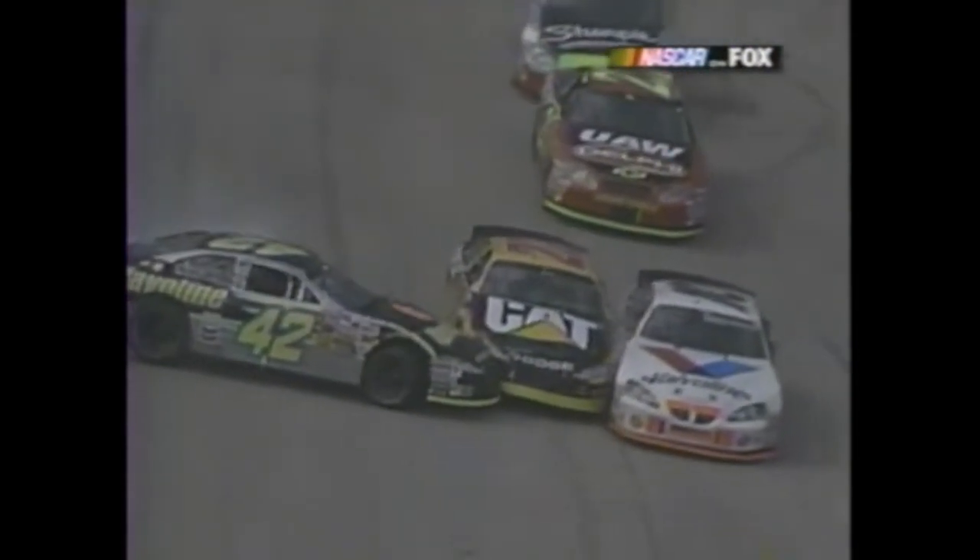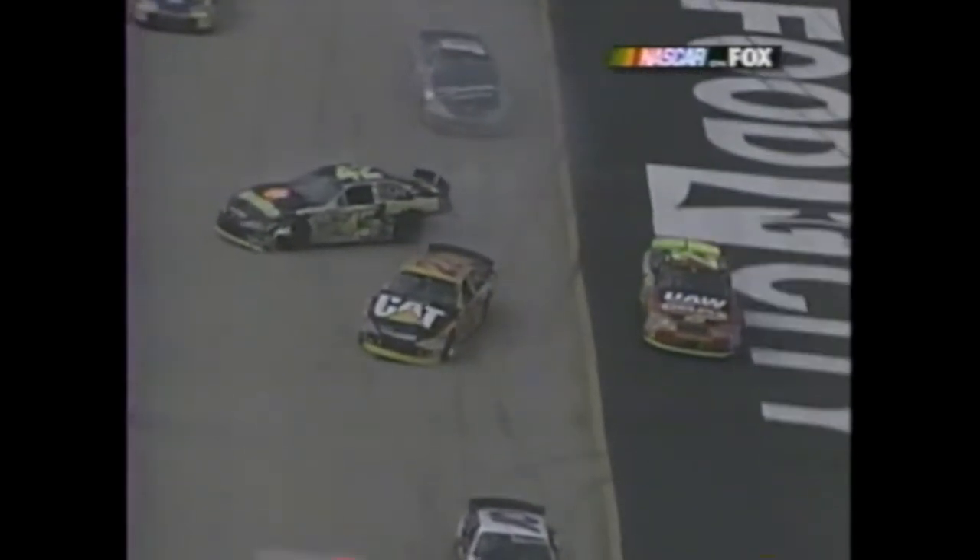Brett Bodine - Gordon is having a problem with his car, it's not handling well, he's two laps down. McMurray gets into the back of him - then McMurray looked like he checked up. That's when Ward Burton in the 22 got in the back of him and the chain reaction continues.